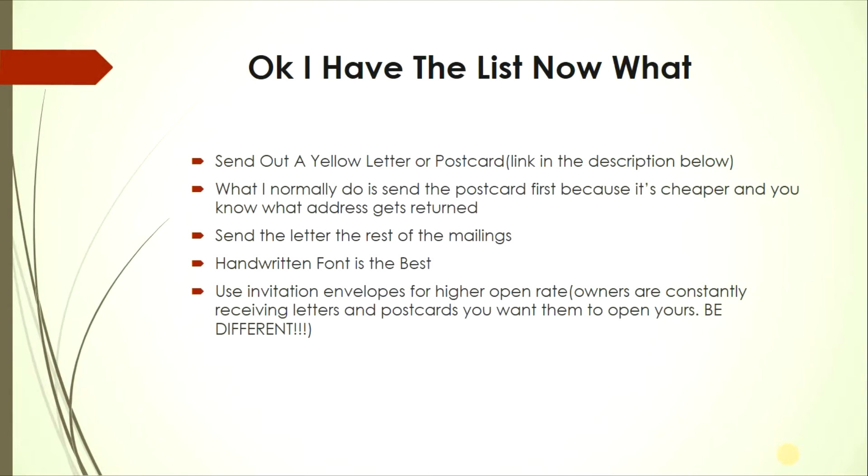Use invitation envelopes for higher open rates, since people rarely receive them outside special occasions like weddings. If invitation envelopes are too expensive, go to the dollar store, get shorter envelopes, fold your letters to fit, and send them off.